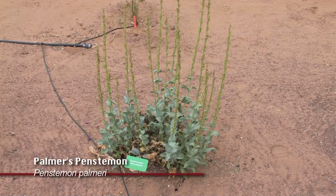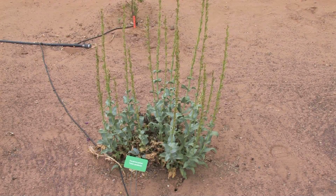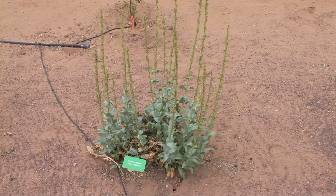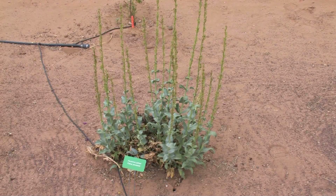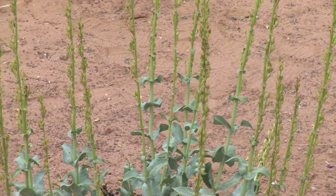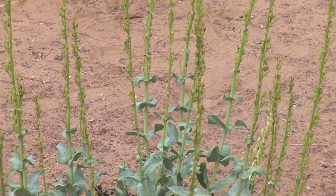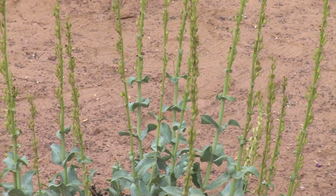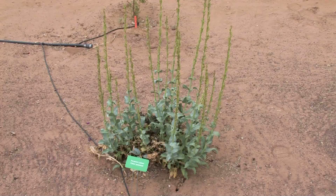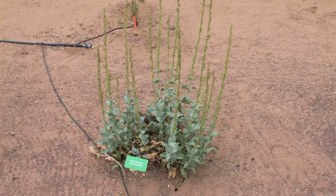This plant is a Palmer penstemon, and these are very common in New Mexico. Once again, another plant that does well without much irrigation after establishment. There are many different penstemons in the state that are native to New Mexico and Colorado that would do quite well up here in northern New Mexico. This one has already done flowering, but it'll put on pink flowers earlier in the summer, and then maybe later again in the fall if it's trimmed back. You can cut the dead flower heads off, save the seed for replanting, and usually the plant will re-flower again in the fall.